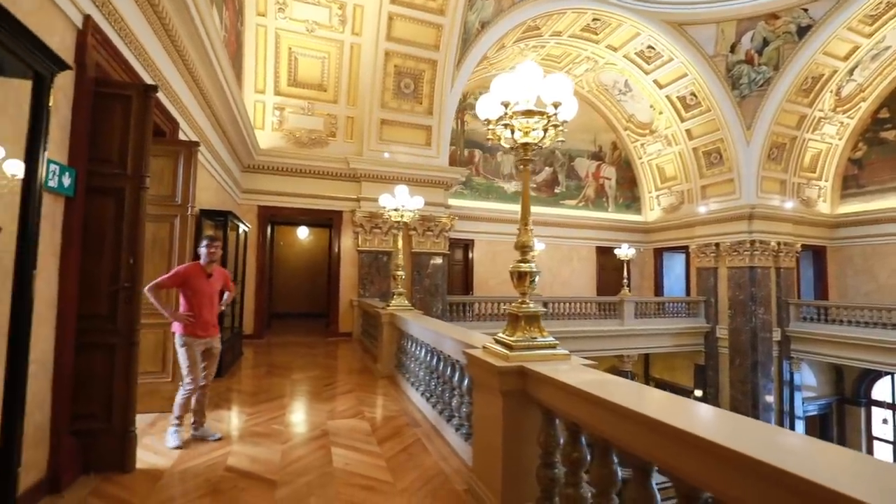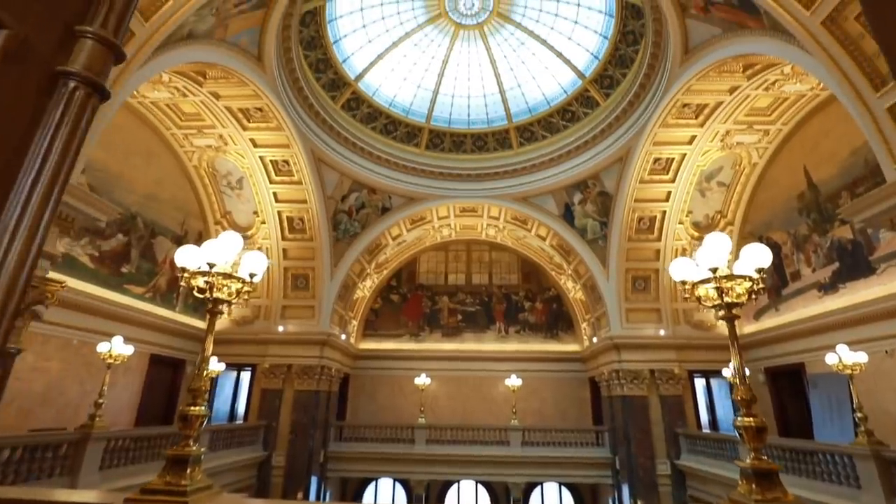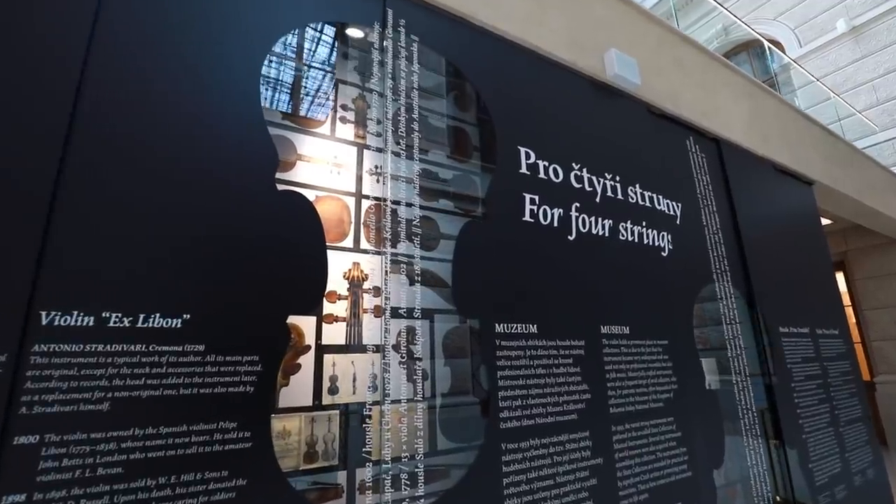The building of the National Museum is beautiful not only on the outside but also inside. There are many exhibitions, including temporary ones, that you can visit. But mainly there's a cupola on top that offers an amazing view, so we're going to go check it out.